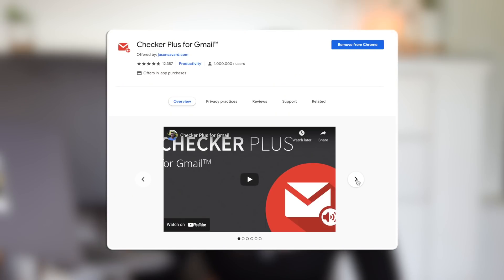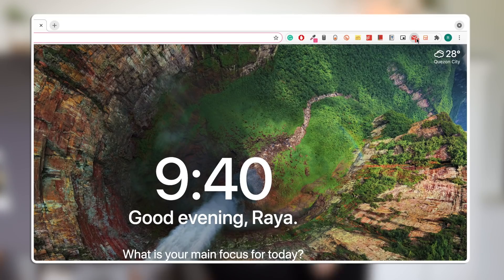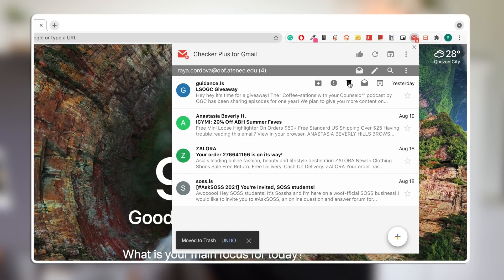Next we have our email extensions — extensions that will help optimize your email usage. First we have Checker Plus for Gmail, which I've been using for about one to two years. I love this because it allows you to quickly check your emails instead of having to open a new tab and go to the Gmail website. You can literally just click this extension and it'll show you all your mail. You can view your emails, delete them, report them, open them, and even reply to them.